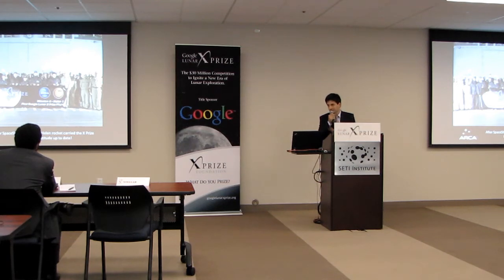After SpaceShipOne — and this is for Peter — ARCA's Hellen rocket carried the X-Prize payload to the highest altitude achieved to date.